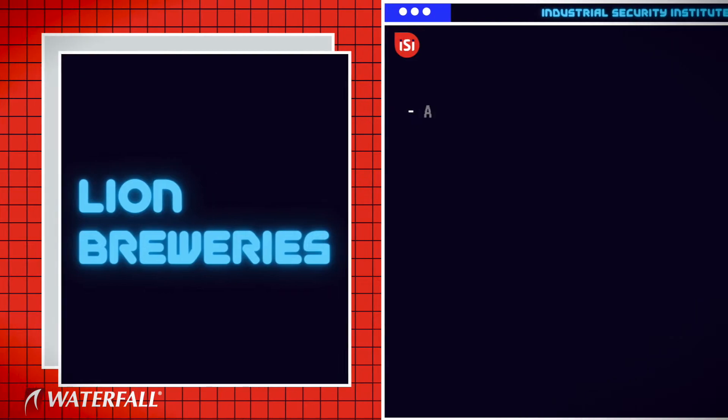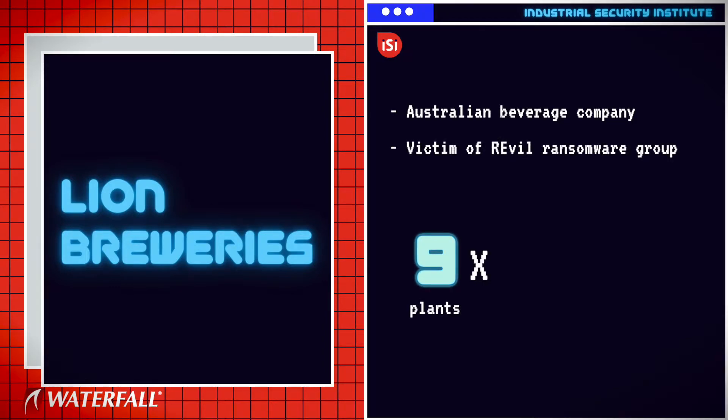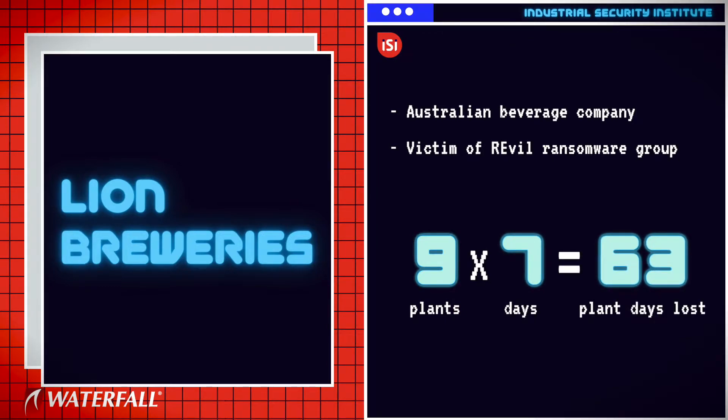Number five was Lion Breweries, an Australian beverage company that produces beer, fruit juices, and other beverages. The Revil ransomware group forced at least nine Lion plants to shut down for about a week each, for a total loss of 63 plant days of production.